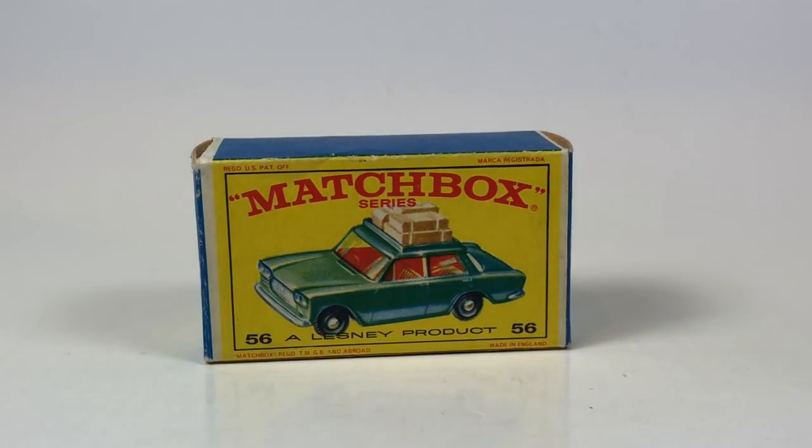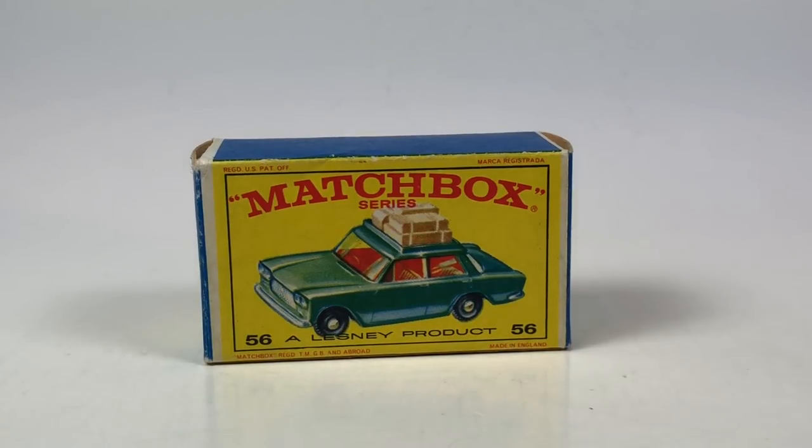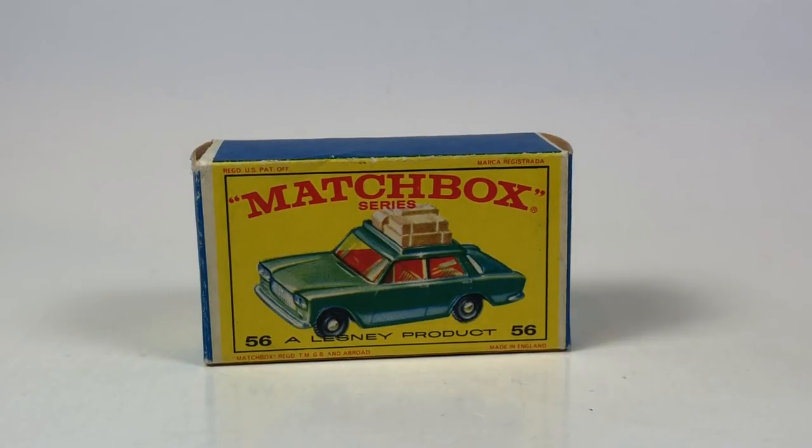Hello YouTubers, it's Champion DJK coming at you again with another Matchbox Monday episode. We got five cars to show you on this Matchbox Monday, varying in years from the late 60s all the way up to basically early 90s. So we got five random castings to show you.